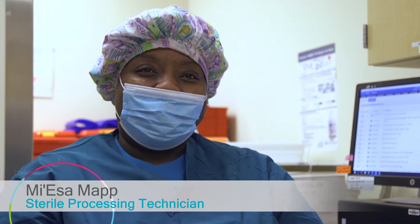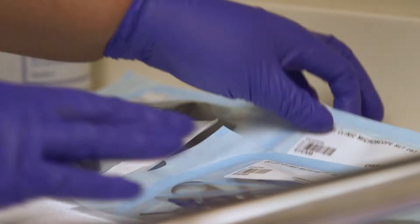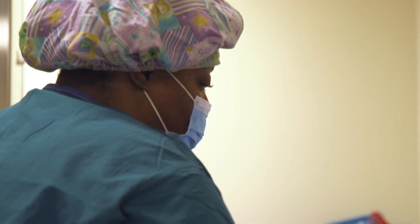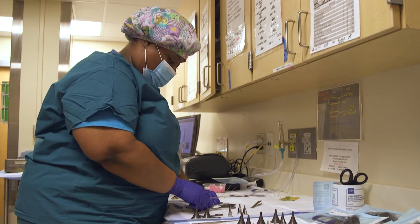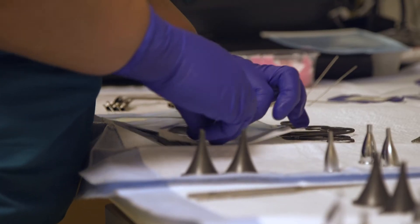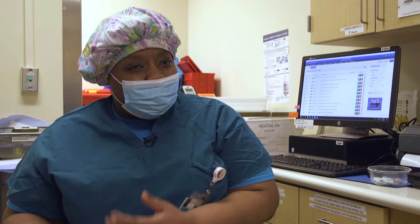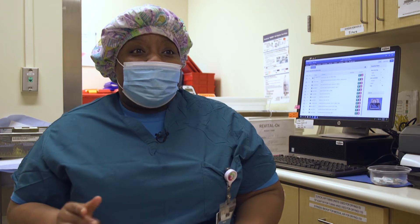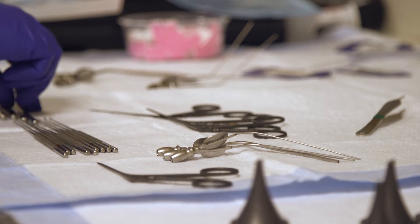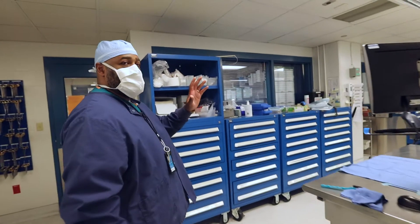My name is Maissa Knapp and I have been working in sterile processing for five months. It has been challenging, but it's a learning opportunity because you learn new things every day. I'm saving lives by disinfecting and cleaning and making sure that there are no microorganisms or anything on the instruments or on the scopes. This is more than a job to me — this is a responsibility to the community. This is how I give back.